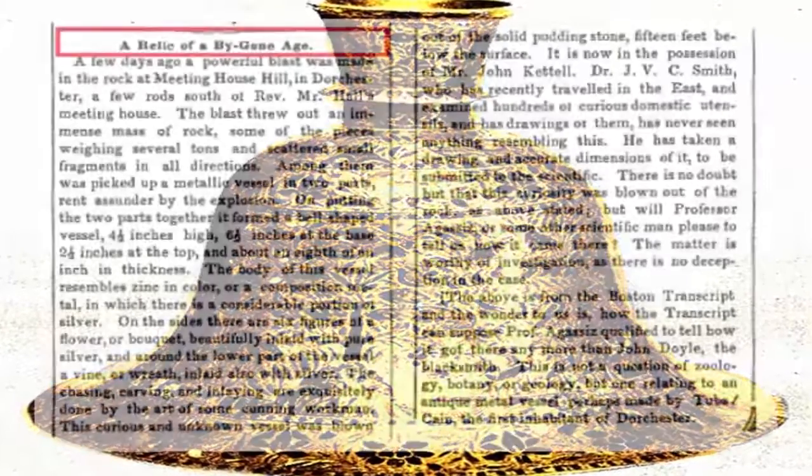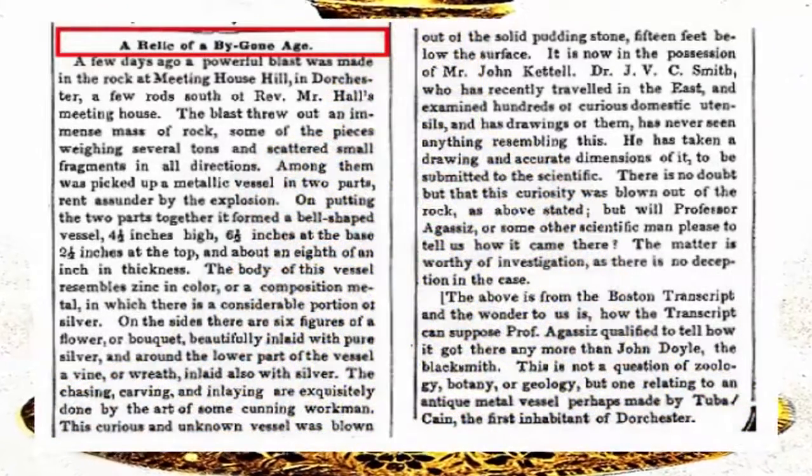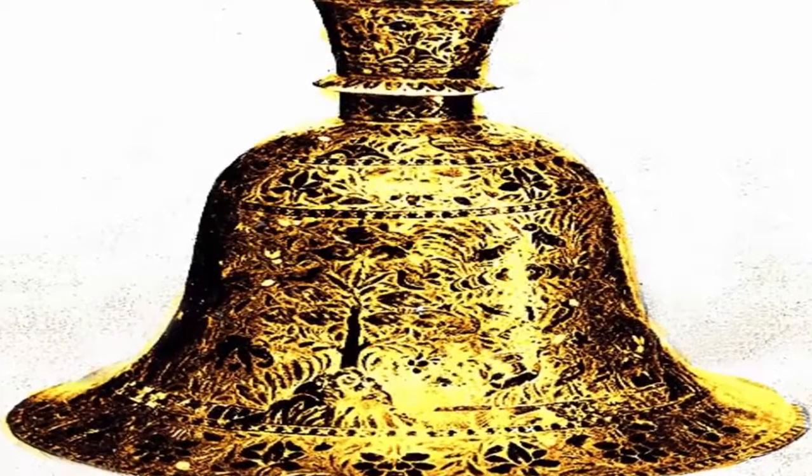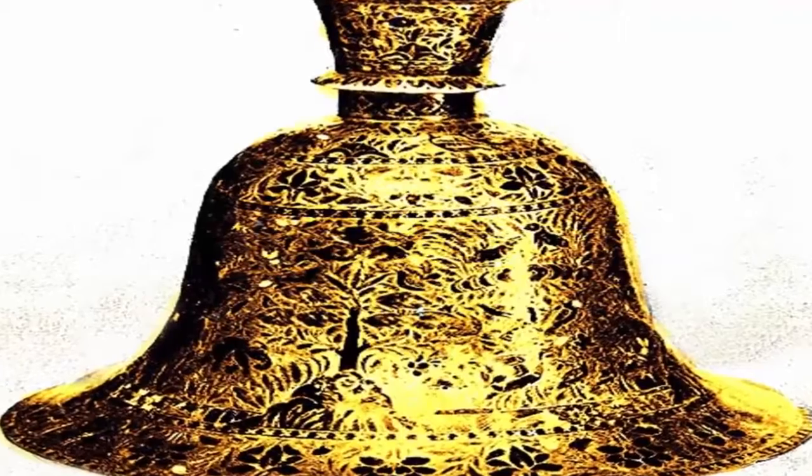Who made this amazing artifact? When was it made? If we go by the age of the rock in which it was discovered, it is amazingly over 500 million years old — but we may never know.